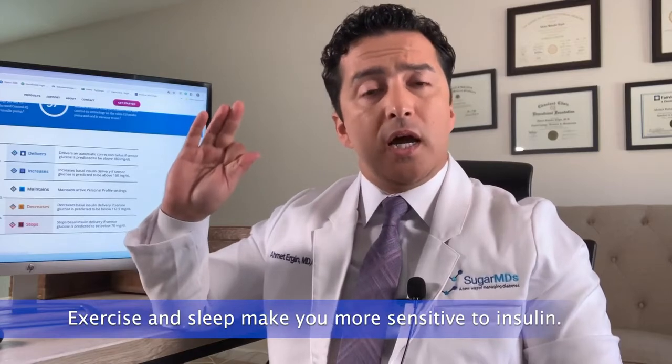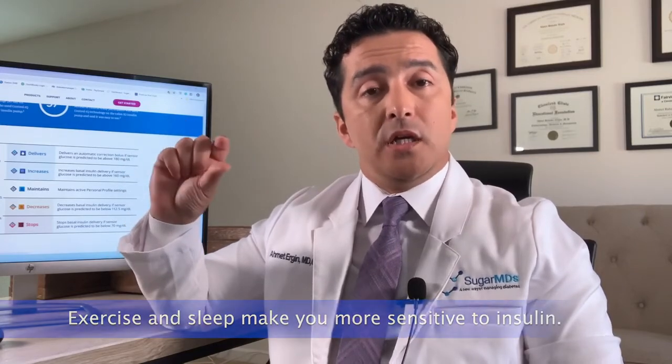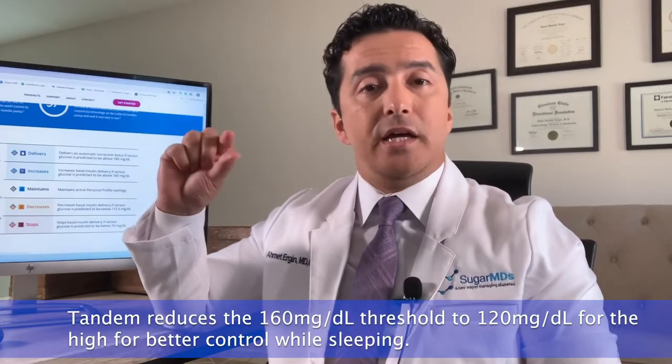Tandem also has exercise and sleep settings. When you're sleeping, you're more sensitive to insulin, and when exercising, you're also more sensitive to insulin. Tandem's sleep profile can be auto-set, so if you sleep from 10 to 6 every day, you can program that into your pump. What Tandem does during sleep is reduce your high threshold from 160 down to 120, because when sleeping you're not active and not eating, making it a more stable environment — so keeping blood sugar at 120 is easier.